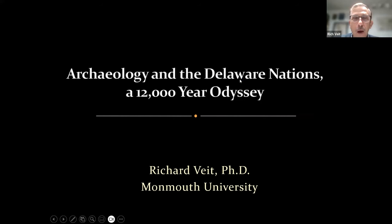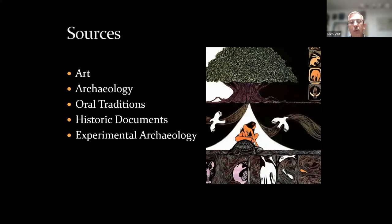Thanks everyone who chose to come out this evening. For the next 45 minutes or so we'll be talking about New Jersey's Native American heritage. I title this 'Archaeology in the Delaware Nations: A 12,000-Year Odyssey' because it's a story that extends back over 12,000 years and continues today.